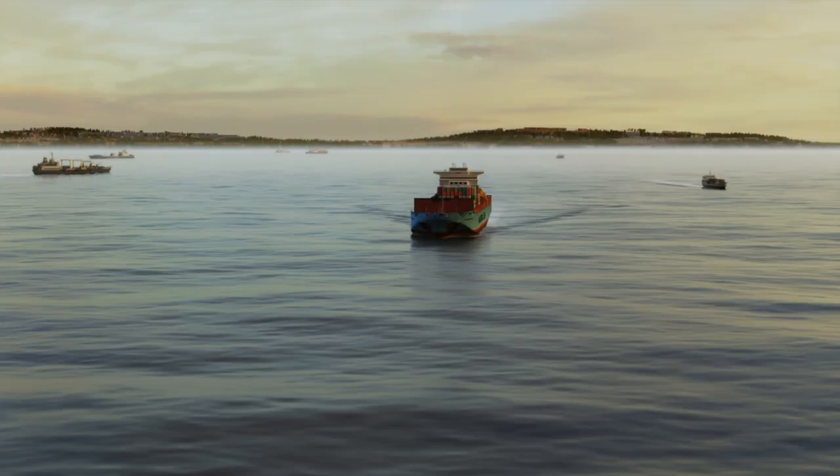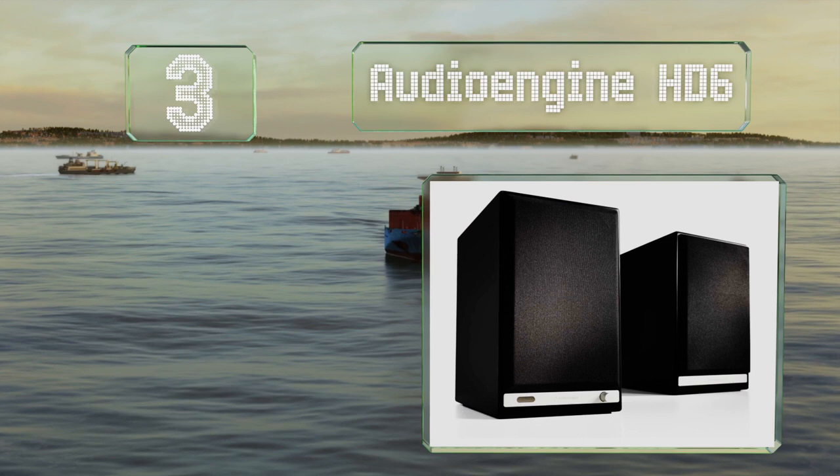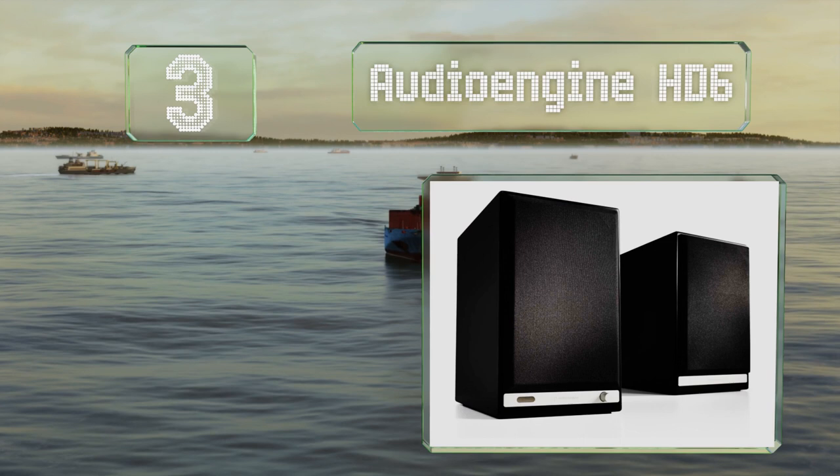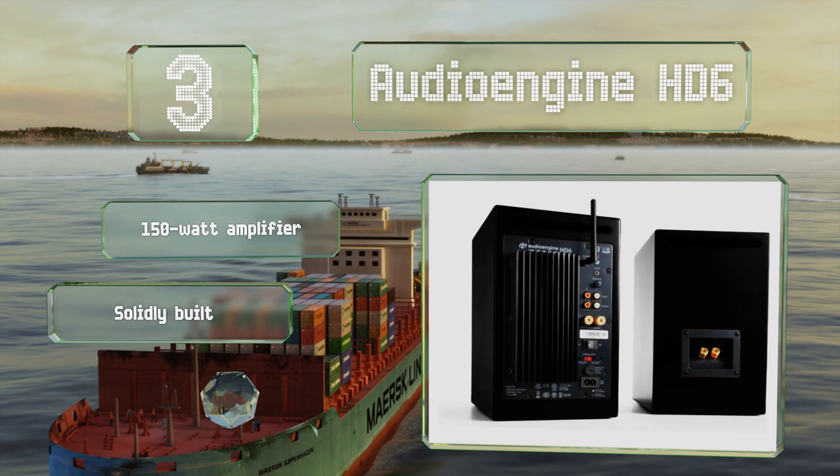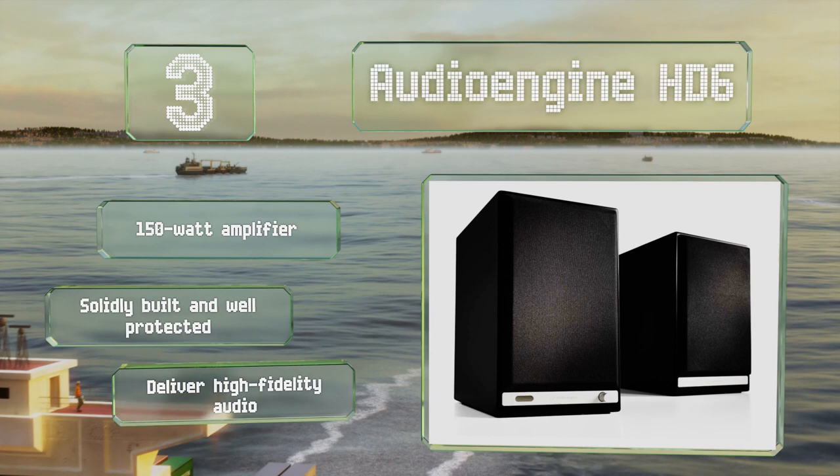Nearing the top of our list at number 3, though the Bookshelf Audio Engine HD6 might be a bit sluggish in terms of power, they make up for it with excellent mids and highs. They're available in black, white, cherry, and walnut finishes. They feature a 150-watt amplifier and are solidly built and well protected. They deliver high-fidelity audio.